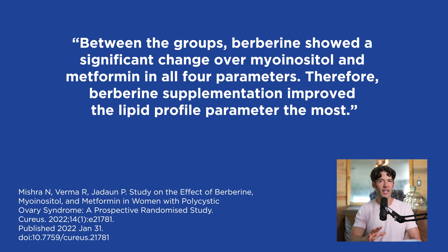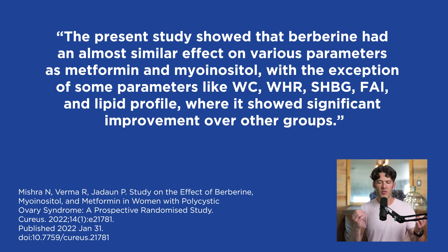This isn't an ad for berberine — we're just sharing the research. Berberine is a natural tool that is highly effective at supporting metabolic health. Berberine impacts triglyceride levels, which is a key concern. To summarize the study conclusions: berberine had almost similar effects on various parameters as metformin and myo-inositol, with the exception of waist circumference, waist-to-hip ratio, sex hormone binding globulin, and lipid profiles, where it showed significant improvements over the other groups.